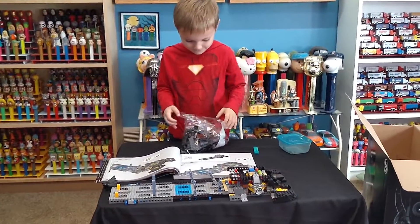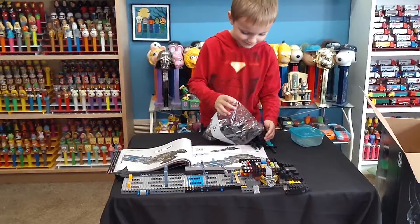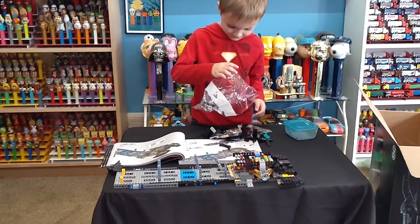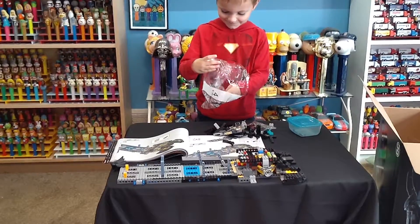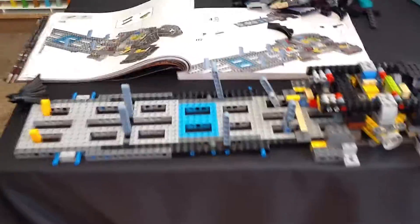I got this 1989 Lego Batmobile for my birthday this week — there are 24 bags of Legos. Clark just opened bag number four because all we've done is bags one through three so far.